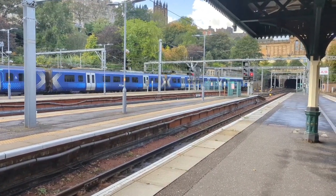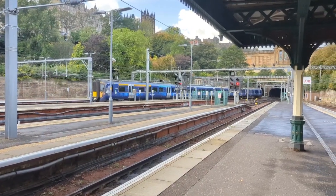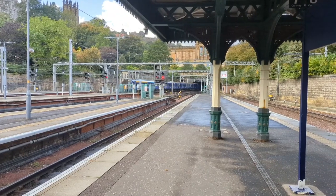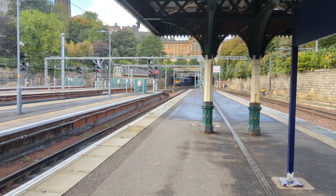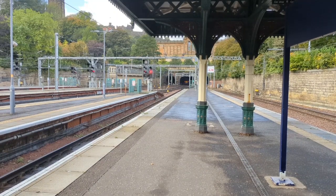Platform 12 for the 10:12 TransPennine Express service to Manchester Airport: Coatlets, Lockerbie, Carlisle, Penrith, Oxenholme Lake District, Lancaster, Preston, Bolton, Manchester Oxford Road, Manchester Piccadilly and Manchester Airport.